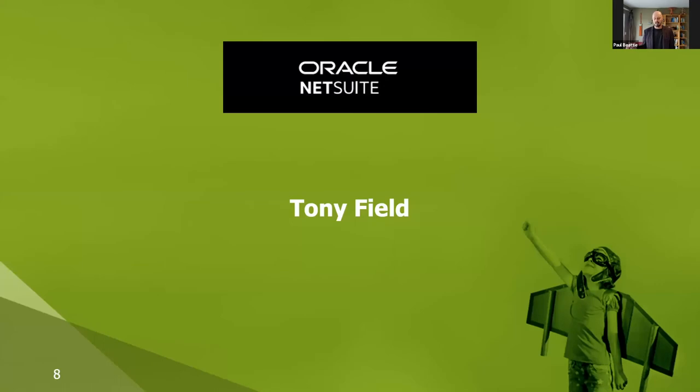Let's find out a little bit more about NetSuite. I'd like to hand it over to Tony Field from Oracle NetSuite. Last thing I'd like to say is — hope you learn lots today, and fingers crossed the next user events in both Australia and New Zealand will have us all in the same room together to share a beer or a wine.